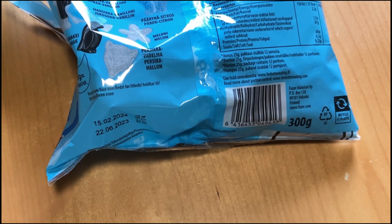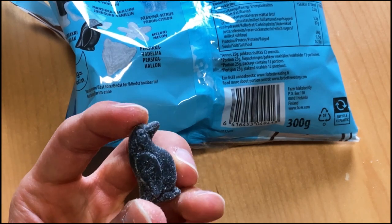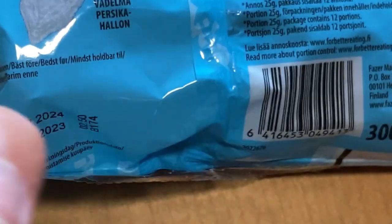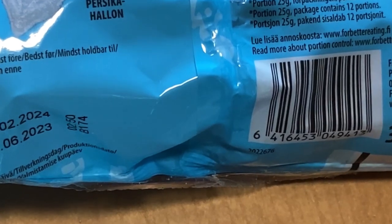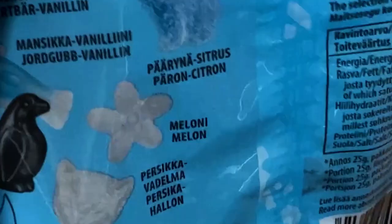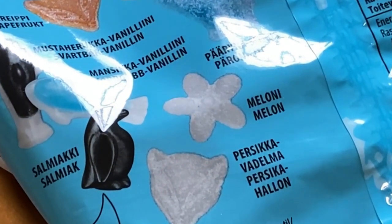Yeah, good! And everyone's favorite — the black penguin. This was the salmiäki. Yeah, tastes like salmiäki. I hate salmiäki, but let me know — are you a fan of salmiäki?